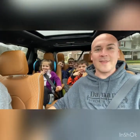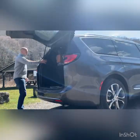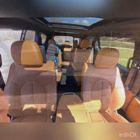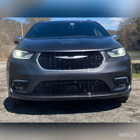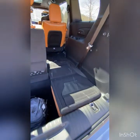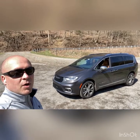Welcome back to Car Dad Bill, and guess what? This week we got a Fanny Man! So like I said, we have the minivan this week. And not just any minivan, we have the Chrysler Pacifica Pinnacle all-wheel-drive minivan.